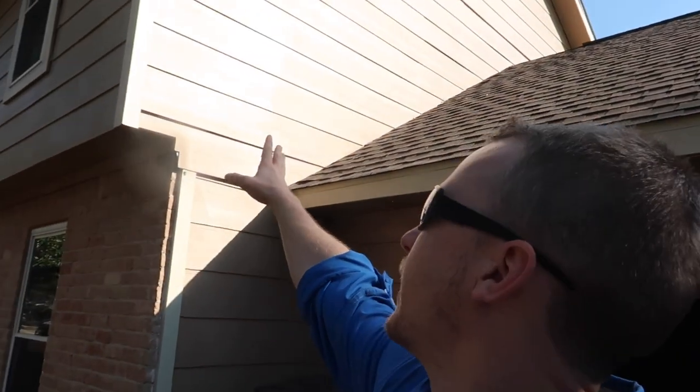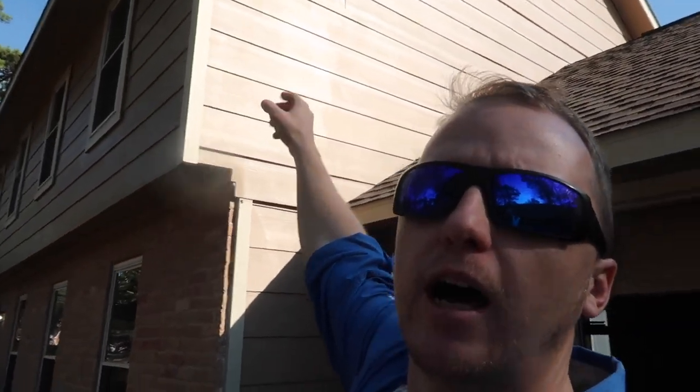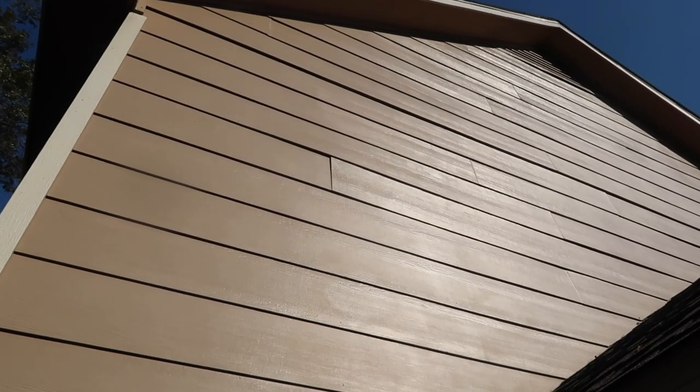Right here we have new Hardy plank on the back, and at the top you can see it wasn't attached very well. Right now it could work a little bit, but over time high winds will start to break this apart — they'll rattle and fall out of place and eventually cause water damage on the inside of the property.